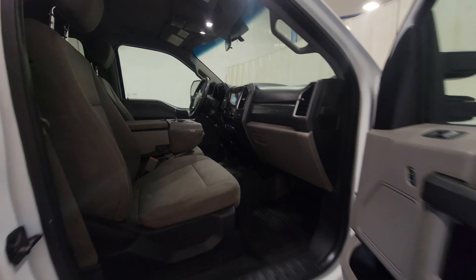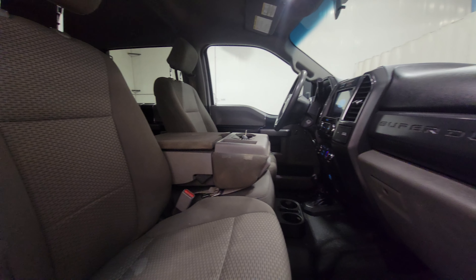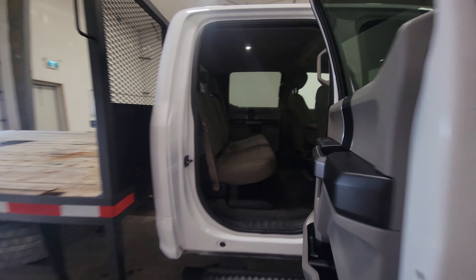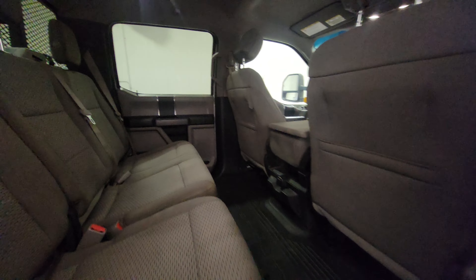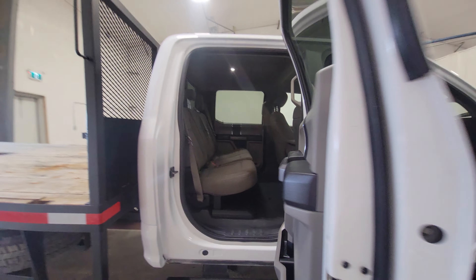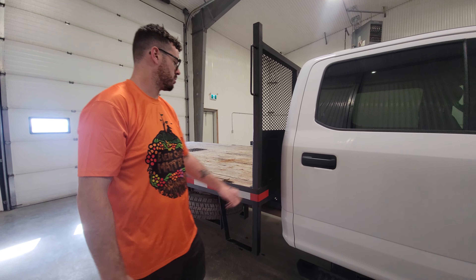It's the XLT package, full crew cab — a really sharp looking and very versatile truck. Something like this would be great for the farm and also for heavy construction companies and oil field companies as well.